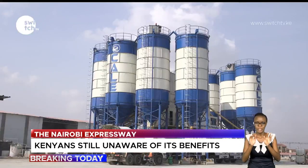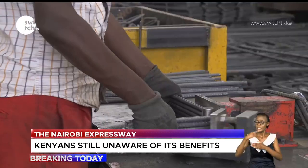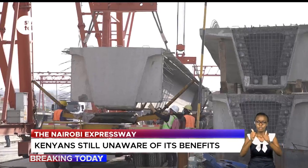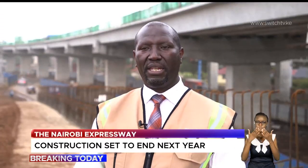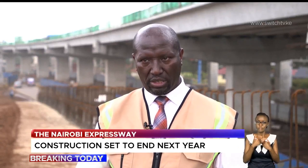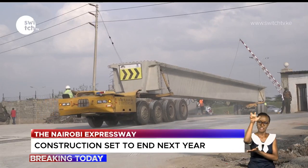Along the Southern Bypass exists a power fabrication site where materials are generated. It is here where pillars, beams, and other materials are created to suit the required specifications. In the interchange, there will be toll booths, tall booths, which also have communications and auxiliary systems.